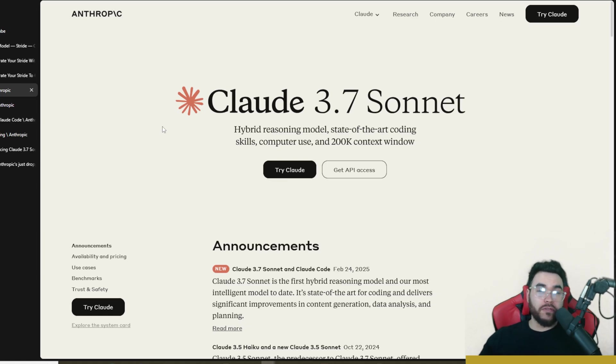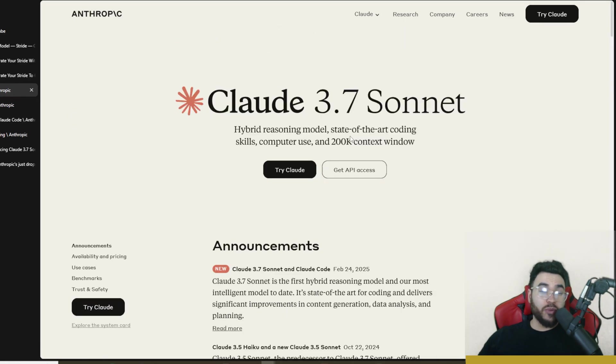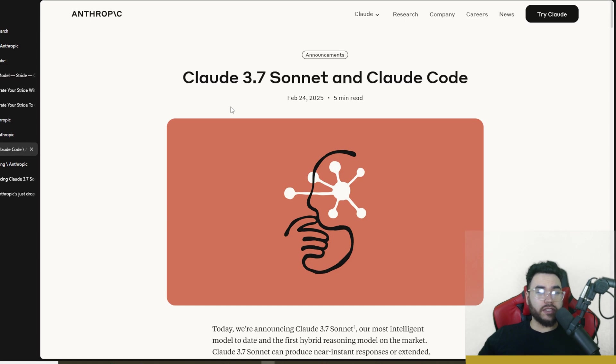For a while, Claude Sonnet 3.5 — even though there's been Grok 3, DeepSeek R1, and O3 mini — us developers were mainly still using Claude Sonnet 3.5 for many different development tasks, just because it is so good. But now with Claude Sonnet 3.7, I can definitely say the difference is very noticeable.